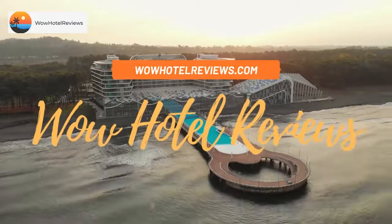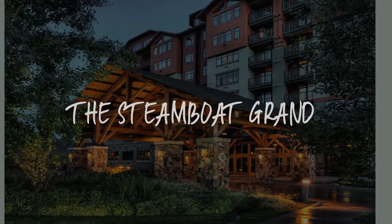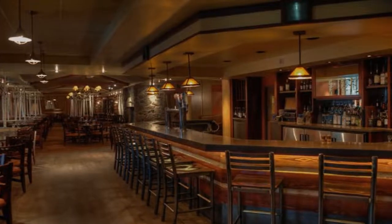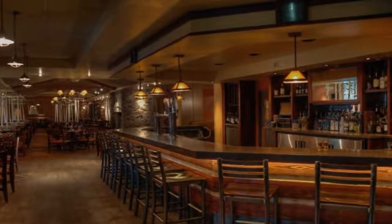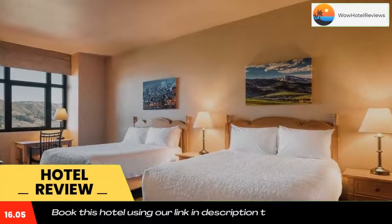Hello guys, welcome to Wow Hotel Reviews. Today I am reviewing the Steamboat Grand, a four-star hotel. Please use our booking.com link in the description to book the hotel and get special pricing.